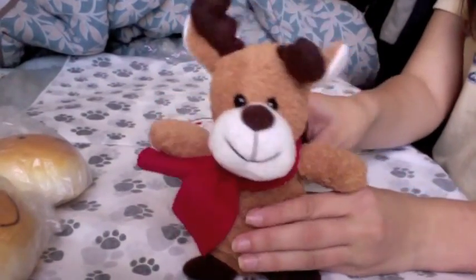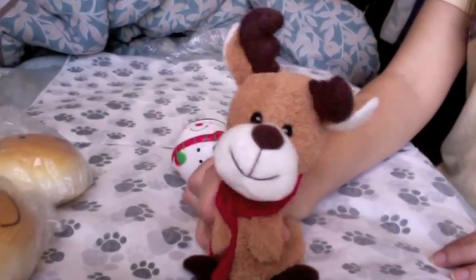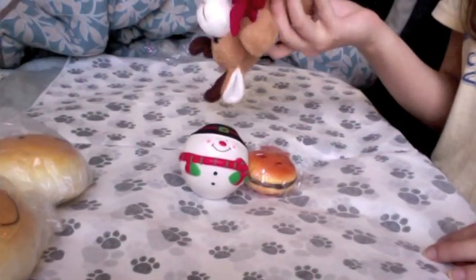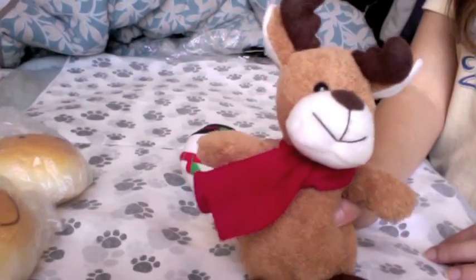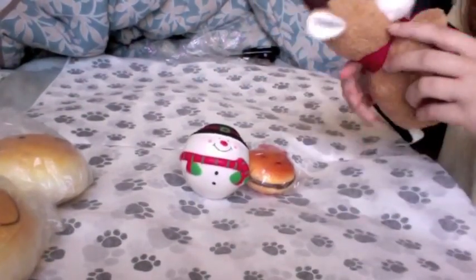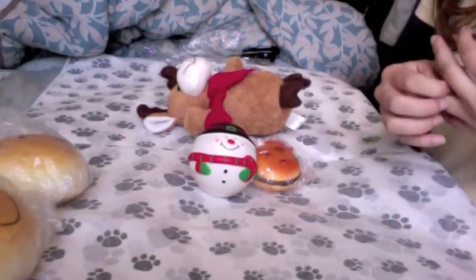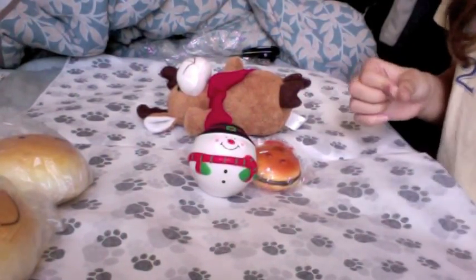I can replace it with this if you want — it's really cute, a little reindeer plushie, and I really like this guy. You can have this one and the play set of this. Just let me know — send me a message on YouTube or through my email.